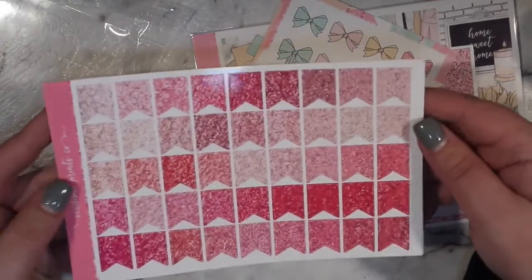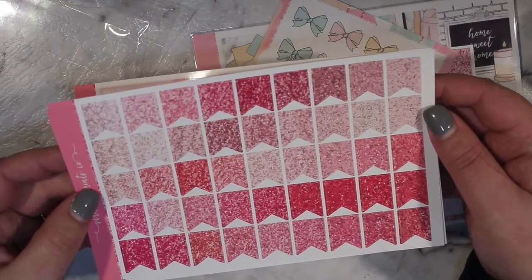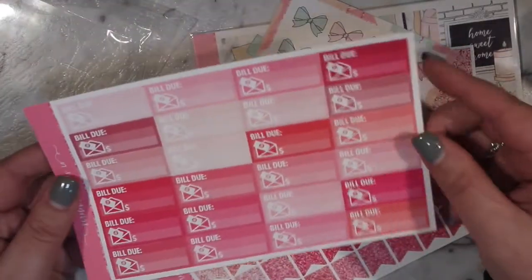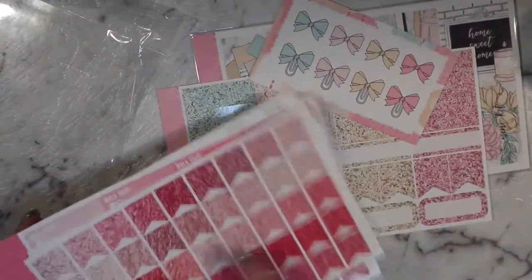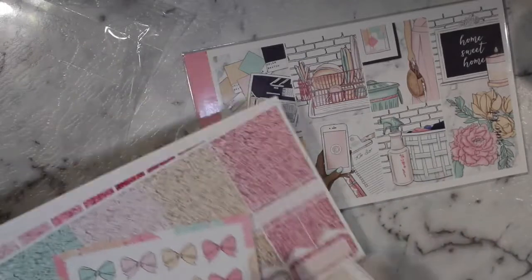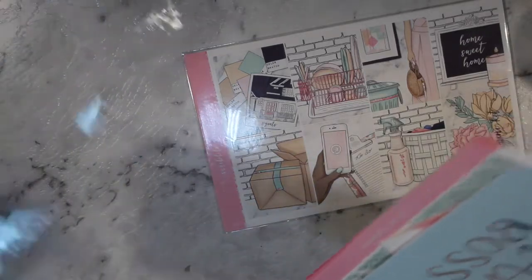I also got some of the pink multicolour — two of the whatever-these-are-called for the top of your planner, some bill dues, and some of the little laptops which are very cute. I'm really tired tonight — I had my treatment day today and it's just knocked me for a six.